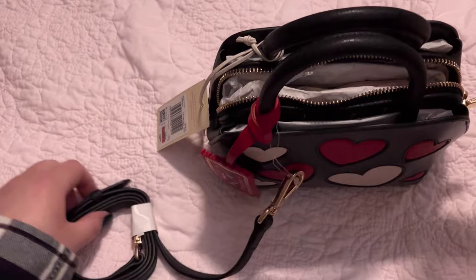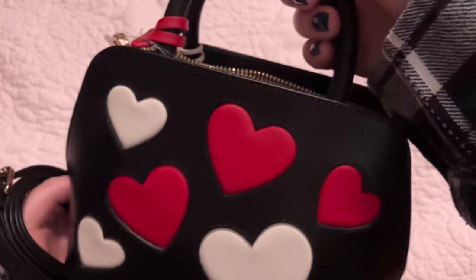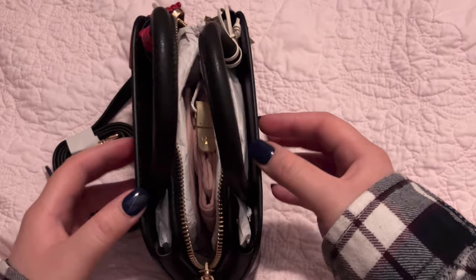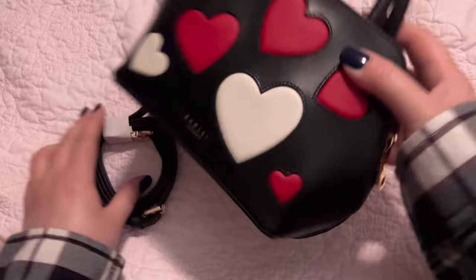There's a little strap where it has a crossbody, or you can just hold it like this, which I definitely will not be doing because I want free hands. Is this going to be inconvenient for me? Yes, but I will do it for this. And it also comes with a dust bag, which is cute as well.